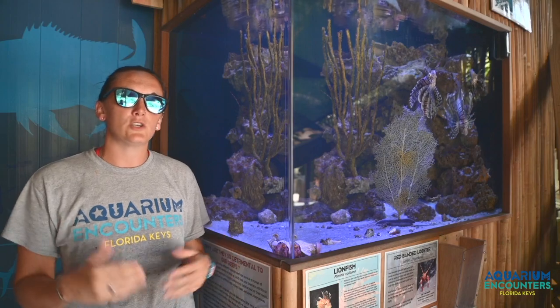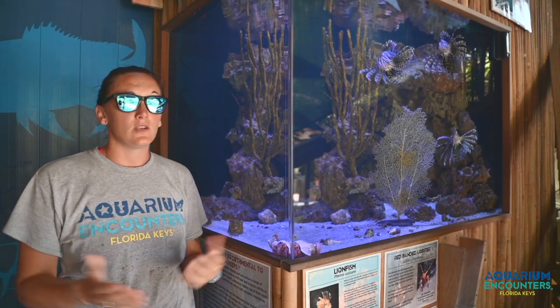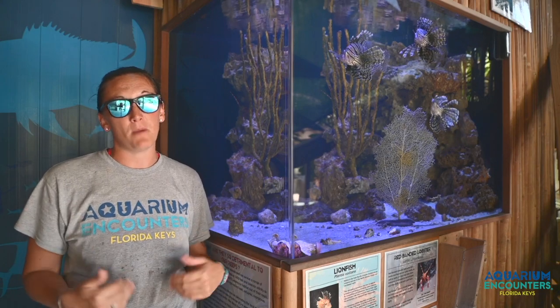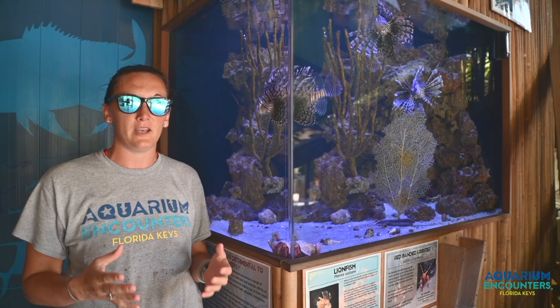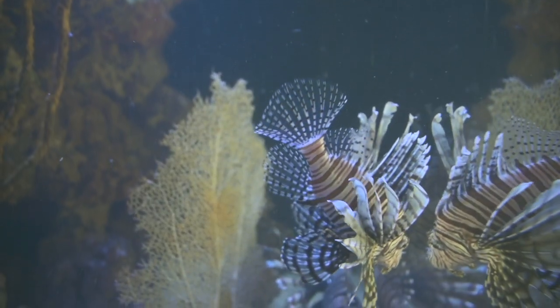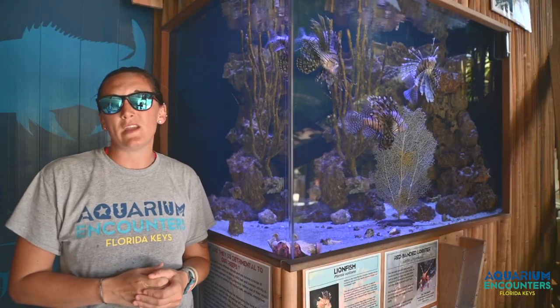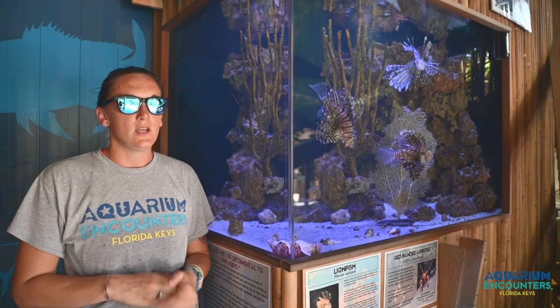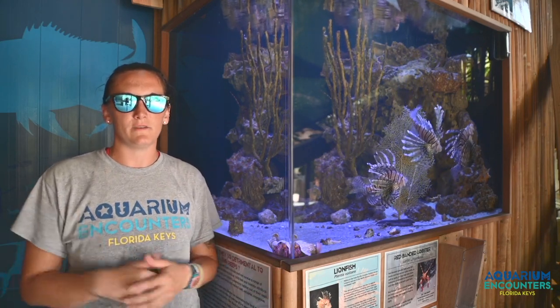There are a few ways that we are trying to rebalance that circle of life. One of which is you can eat them, and they are becoming very popular — they taste a lot like hogfish, so restaurants are incorporating them on the menu with the motto 'eat them to beat them.' There are also derbies throughout the year where whoever catches the most wins money, with no weight or size limit on the lionfish. So when you see one out in the ocean, we encourage you to go ahead and spearfish it.